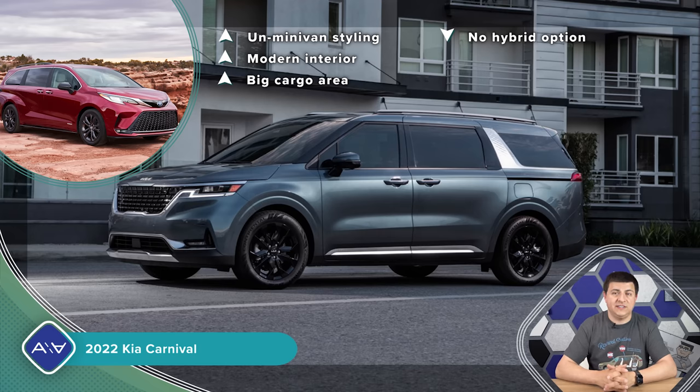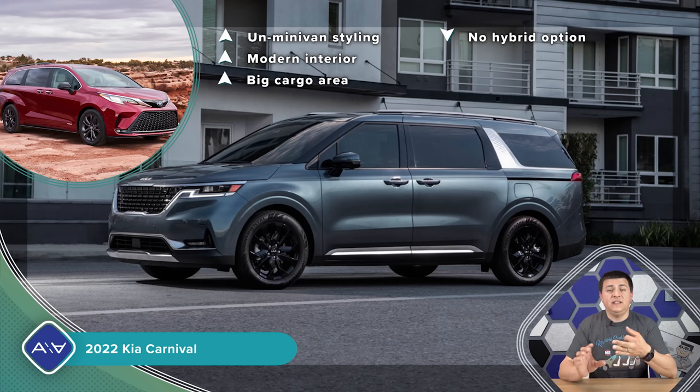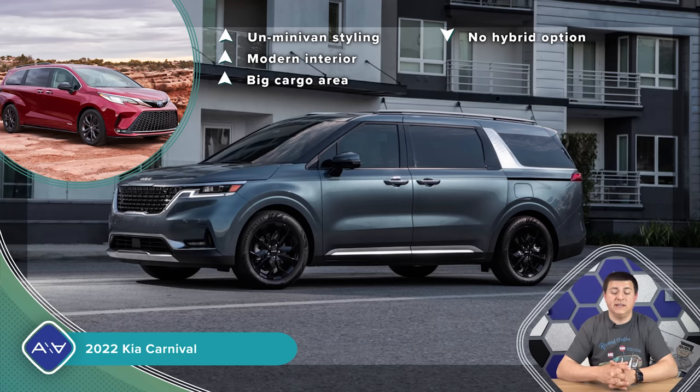Bottom line: the Sienna checks all the right boxes as long as you're okay with the hybrid system and the slower 0-60 acceleration. If my cash were on the line, I'd likely spend it on the Pacifica Hybrid — it gets a little less expensive after the tax credit and you have the ability to plug it in. That said, all four minivans are excellent options. The Carnival has that big cargo area and the best second-row seats outside a six-figure car. The Sienna has excellent fuel economy and handsome looks. The Pacifica offers mechanical AWD, a V6, Stow 'n Go seats, and a plug-in hybrid option.